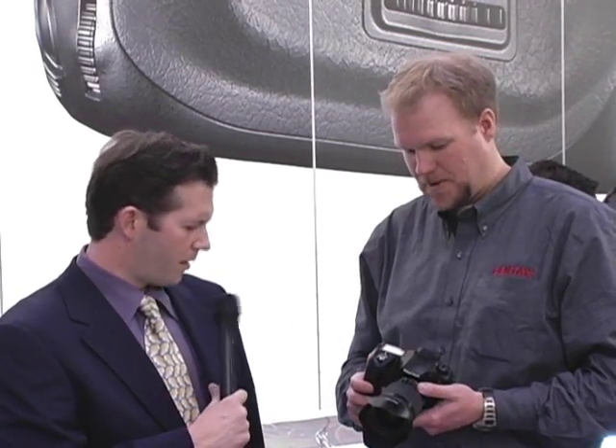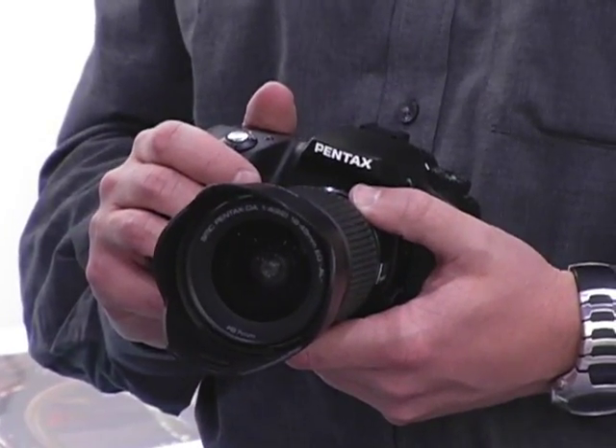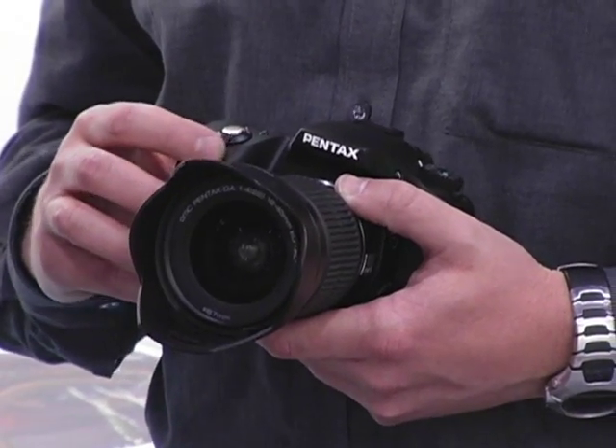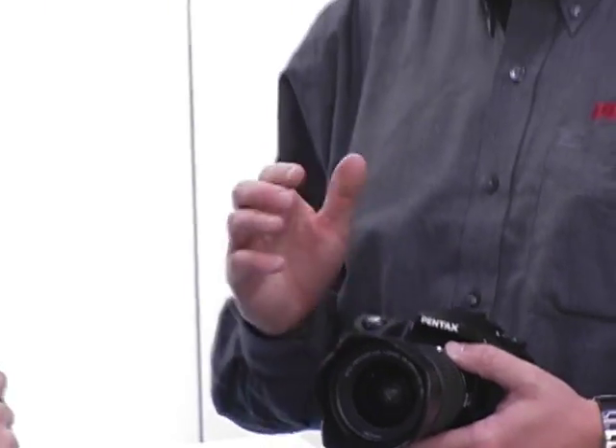The camera isn't quite available yet — the final production run is going on right now, and we'll probably see it in stores by the end of November. Body-only is $919, and the body with the standard 18-55mm kit lens is $999. People can go to PentaxSLR.com to see the full line of digital SLRs, or PentaxImaging.com to look at the line of point-and-shoot compact cameras.